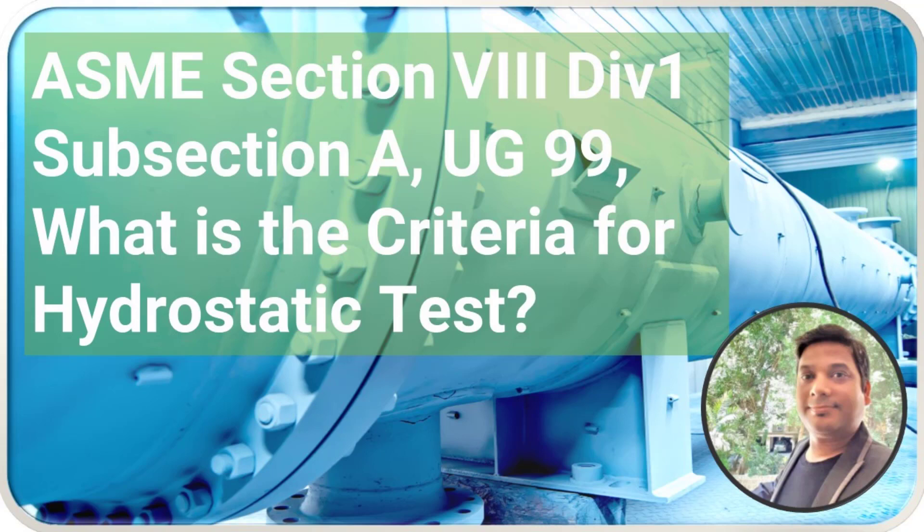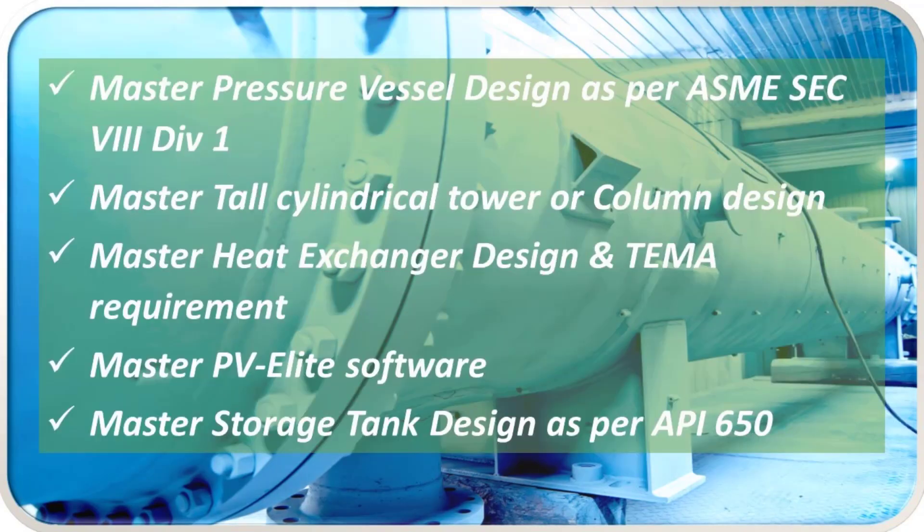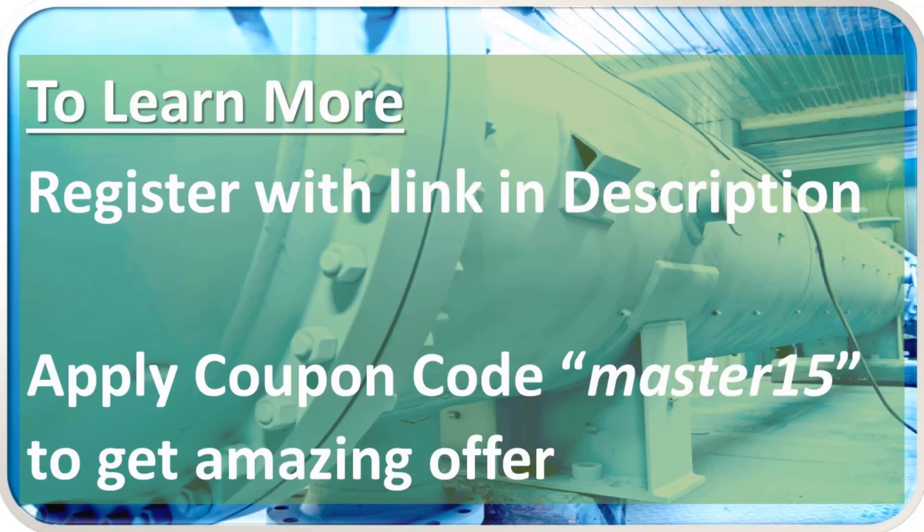What is the criteria for hydrostatic test? We have all these courses available on our Thinkific platform. To learn more about these courses, register with the link given in the description.